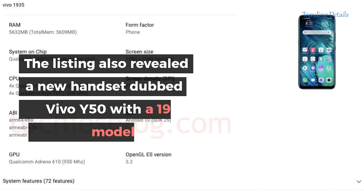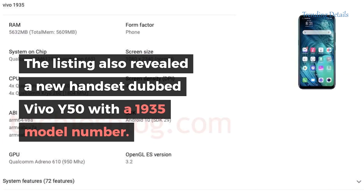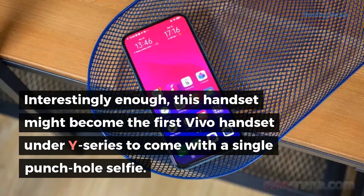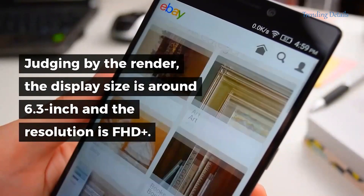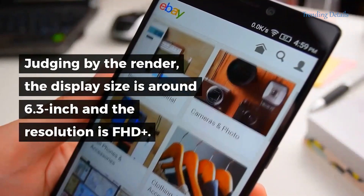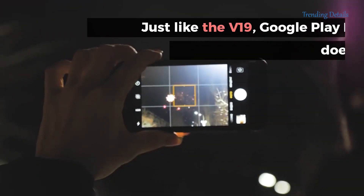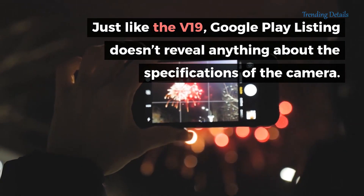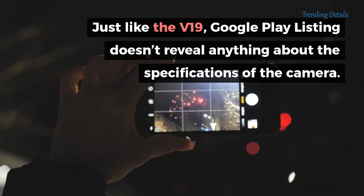The listing also revealed a new handset dubbed Vivo Y50, with model number 1935. Interestingly enough, this handset might become the first Vivo handset under the Y series to come with a single punch hole selfie camera. Judging by the render, the display size is around 6.3 inches and the resolution is Full HD+. Just like the V19, the Google Play listing doesn't reveal anything about the camera specifications.